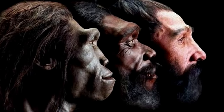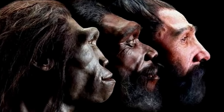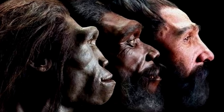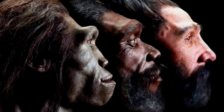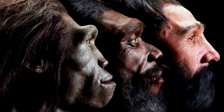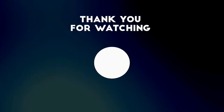Soon after our evolution, modern humans started to steadily expand across Africa. These ancient humans were driven out wherever we went, and were replaced by contemporary humans. This took time — just like with the Neanderthals, it was a long, slow fight, a war of attrition rather than blitzkrieg.